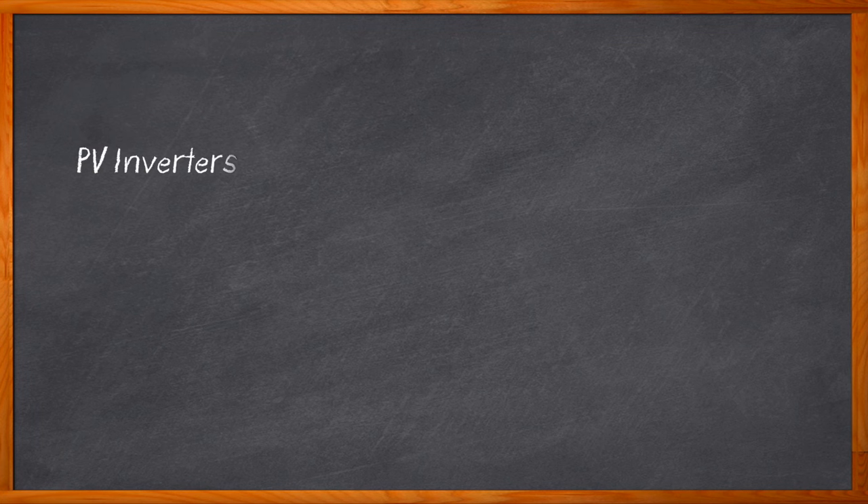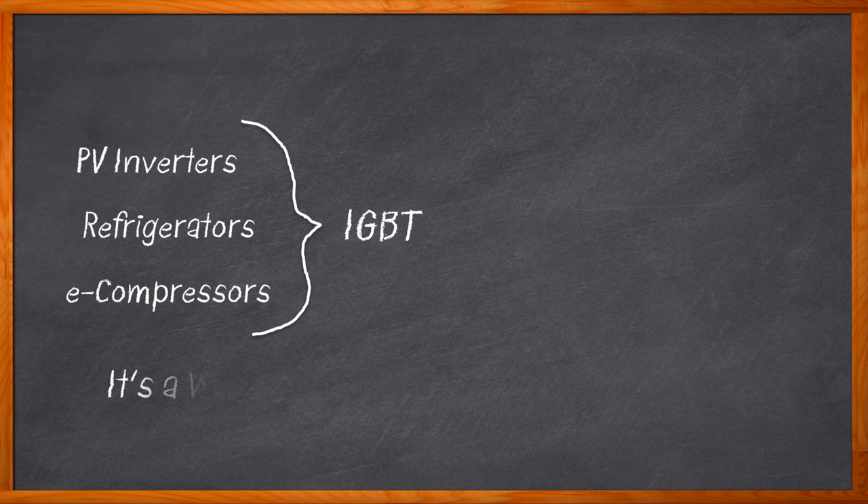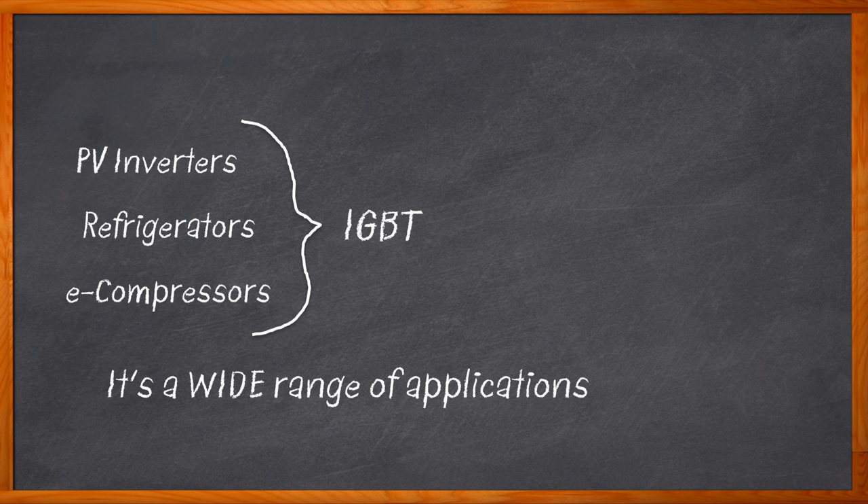Pop quiz time: what do PV inverters, refrigerators, and e-compressors have in common? There may be quite a few answers, but here's a hint — it only has four letters. If you guessed IGBT, you're right. IGBTs, or Insulated Gate Bipolar Transistors, are a great choice of power semiconductors for a wide range of industrial, automotive, consumer, and renewable energy applications.